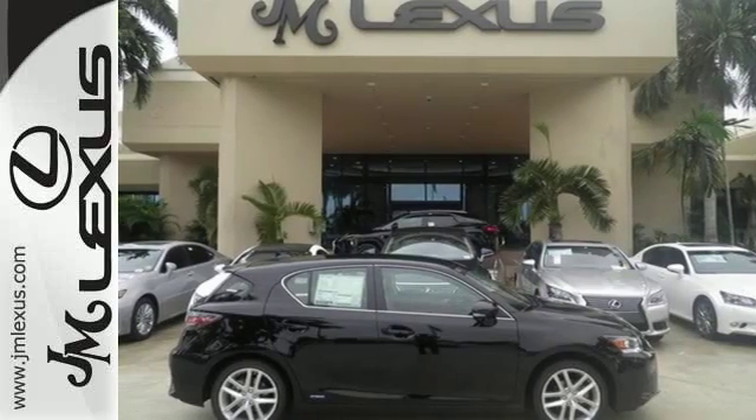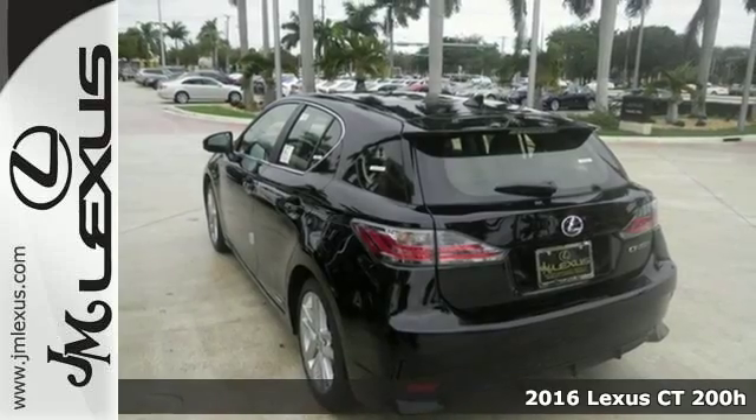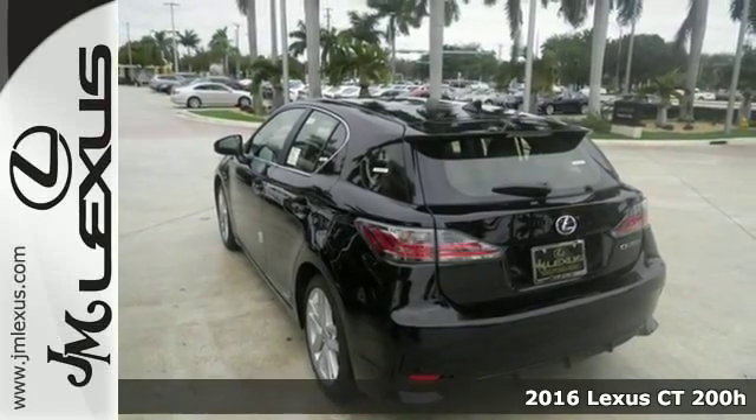It's a 2016 Lexus CT200H. This hybrid strives for a perfect balance of efficiency and luxury.